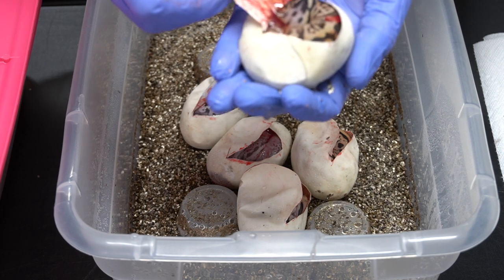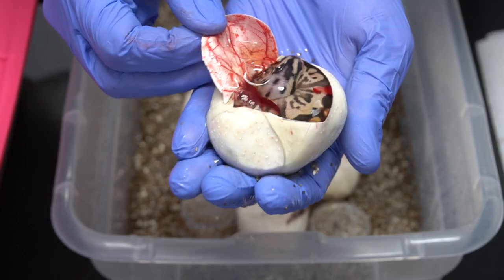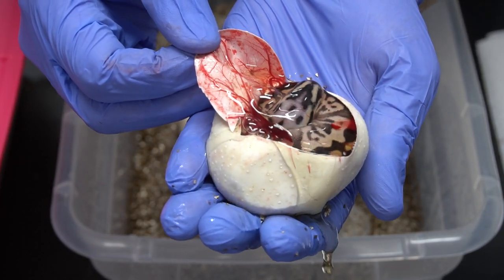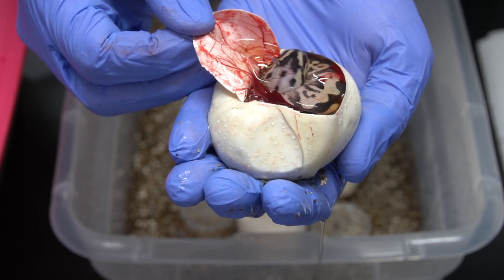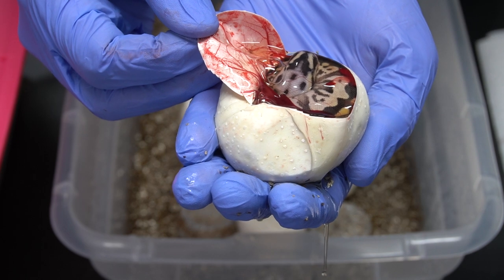It's another leopard combo — holy smokes, look at that! Man alive, that's beautiful. That head stamp is crazy.